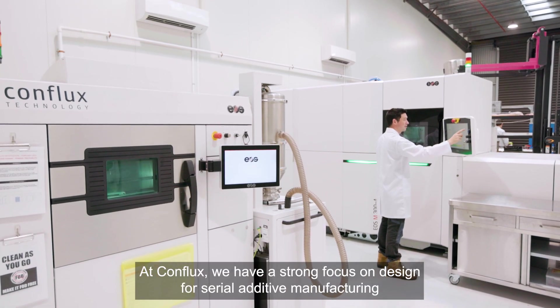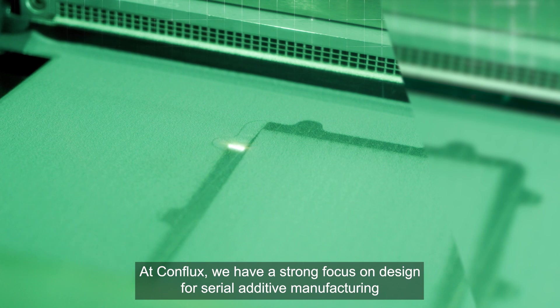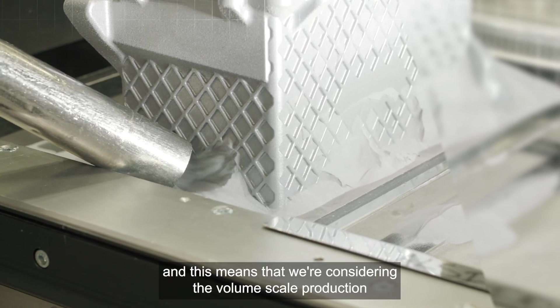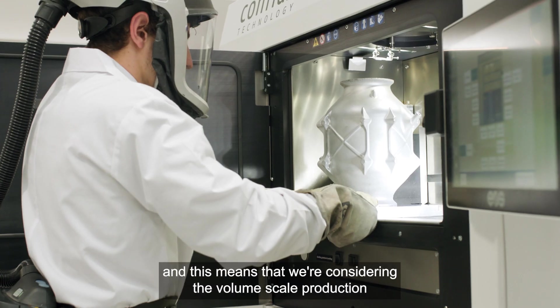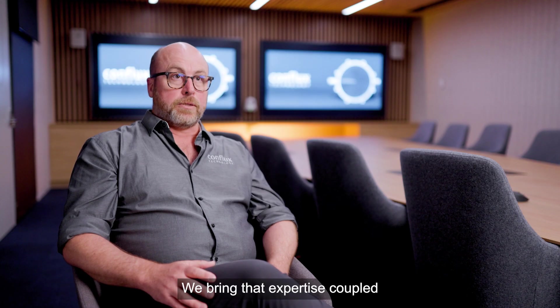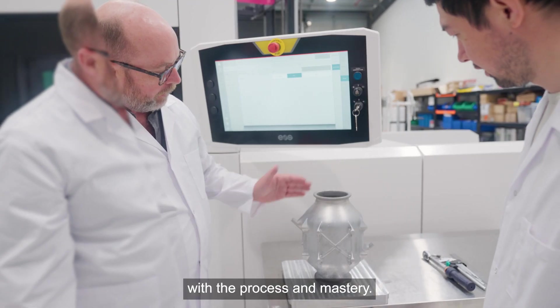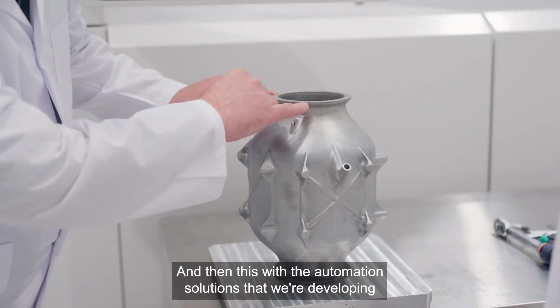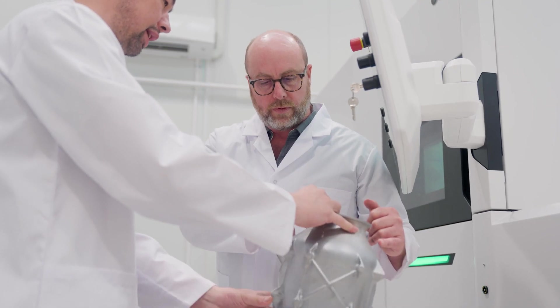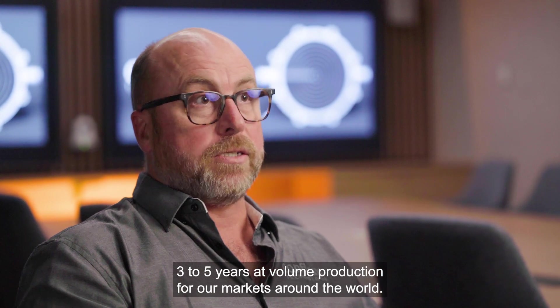At Conflux, we have a strong focus on design for serial additive manufacturing, and this means that we're considering volume scale production at the very inception of our solutions. We bring that expertise coupled with process mastery and automation solutions that we're developing to see us in the next three to five years at volume production for our markets around the world.